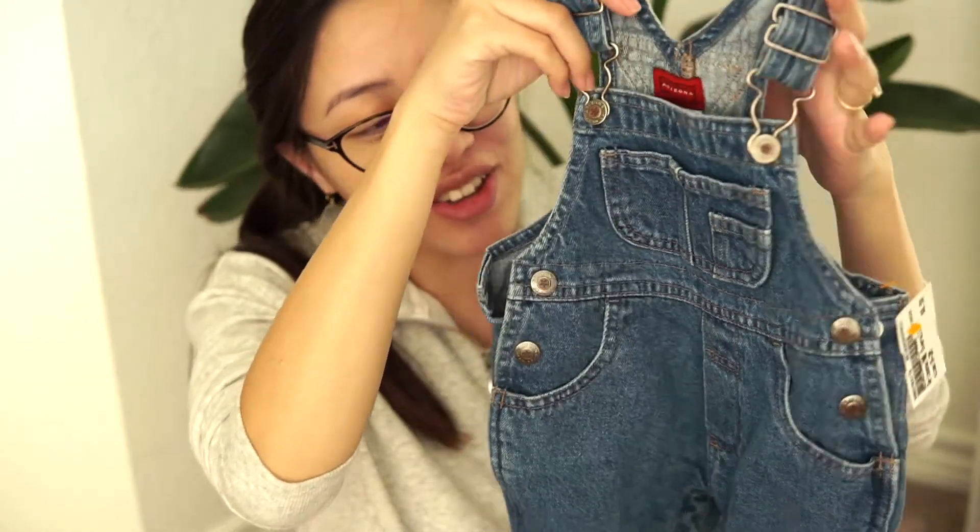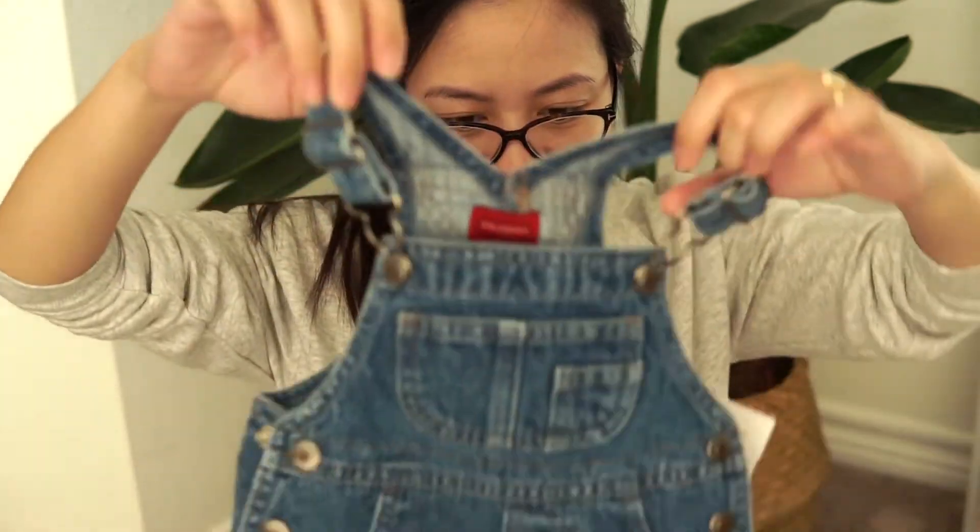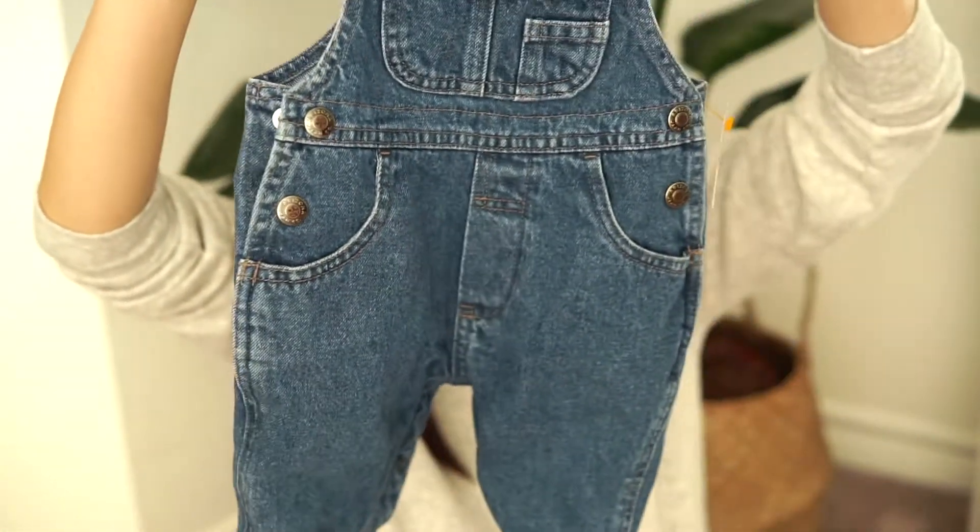Last but not least, these denim overalls — so cute. This is the Arizona brand that I think they sell at JCPenney. It's zero to three months, however I think it could fit a six month old — it looks quite large. This was $6.50, which I think is very reasonable. There's nothing wrong with it and it's a nice quality denim. These were the only denim overalls I was able to find — I'm not sure if they're hard to come by, but at least I have one now.